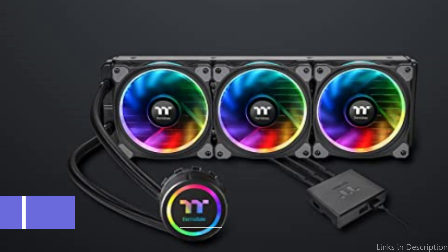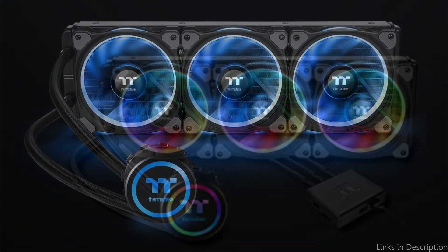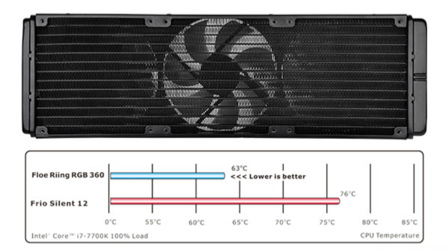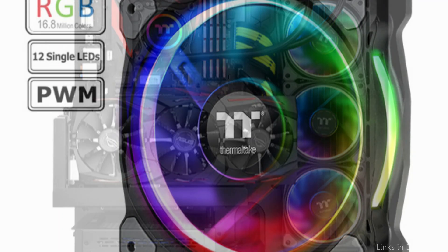On number 2, we have the Thermaltake Flow AIO CPU Cooler. For those who wish to use liquid to cool their processors, the Thermaltake Flow AIO CPU Cooler is a popular option. Three 120mm high-static pressure fans with a combined airflow capacity of up to 42.34 CFM are included in this 360mm AIO cooler to keep your CPU cool, even while under stress.